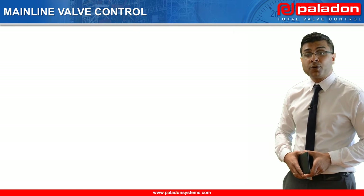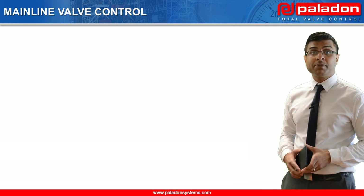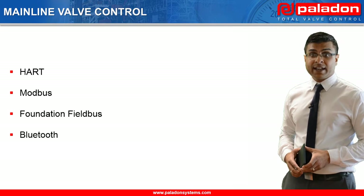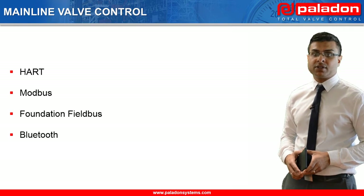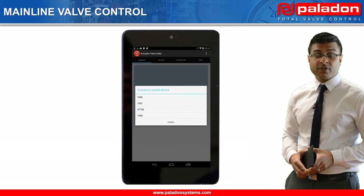This system supports all common communication protocols, including 4-20mA, Modbus, Foundation Fieldbus and Bluetooth. In this demonstration, we are going to use Paladon Systems' Android application, the Paladon TVC, to locally position the mainline valve via Bluetooth.